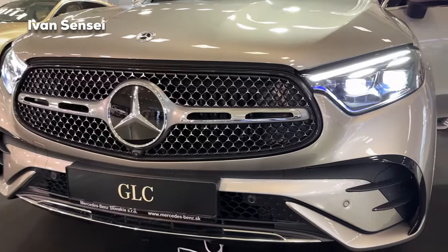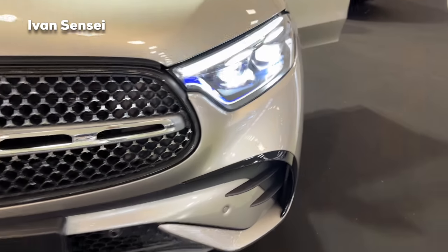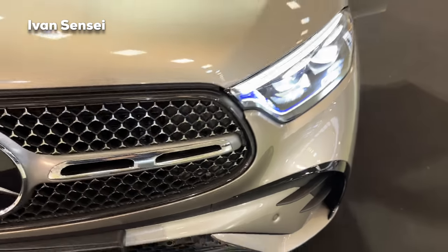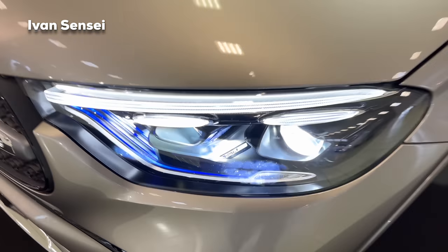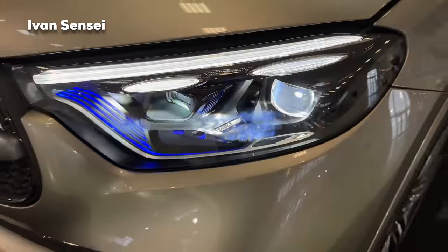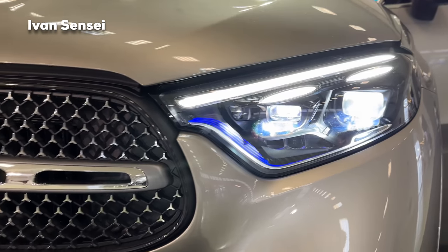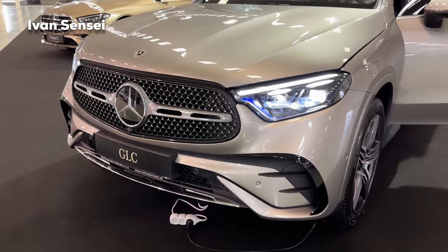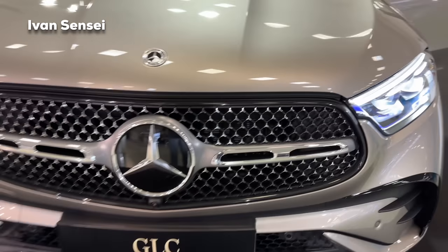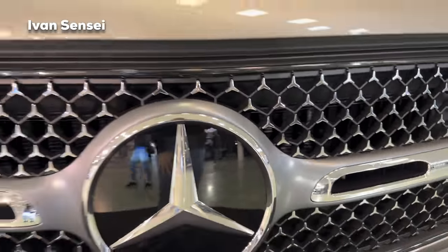Now let's take a look at the front of the car, which is really sharp here in AMG line. You can see the AMG bumper, and on the sides there are air curtains so air flows around the front bumper in the lower part for better airflow and aerodynamics. Here we have the digital light — all new technology for the GLC with a new daytime running light stripe and two smaller stripes as a signature, plus some blue elements in the lights.